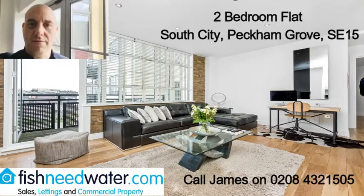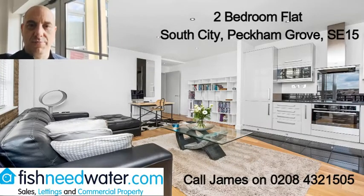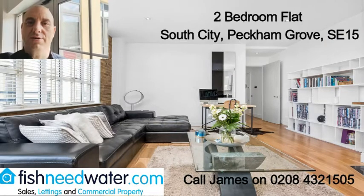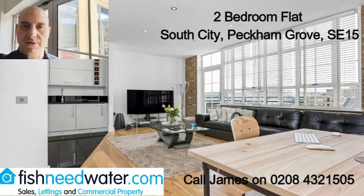Hello, James here from Fish New Water. I have a larger two-bedroom second-floor flat with a balcony and a parking space which is available in South City Court. Now it's on Peckham Grove so it's really really close to Burgess Park,